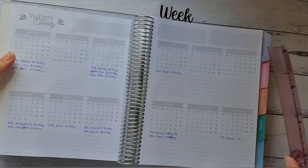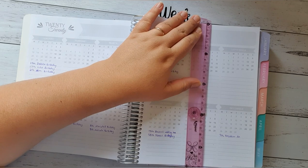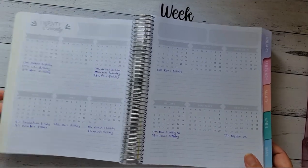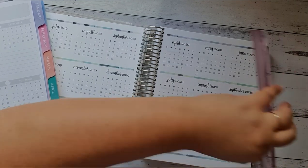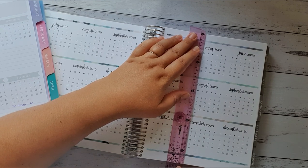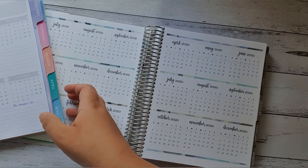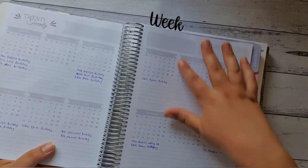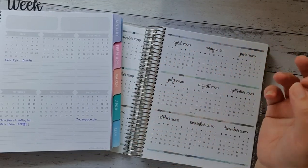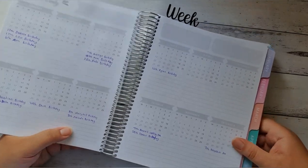The page sizes are exactly the same — both 18 centimeters wide. The Whistle and Birch is 23 centimeters long; the Erin Condren is slightly smaller at just over 22 centimeters long, so the Whistle and Birch is slightly a little bit longer. I actually prefer the Whistle and Birch year-to-view compared to the Erin Condren, because with the Erin Condren you can only use blackout stickers basically for the year-to-view, whereas the Whistle and Birch is a great way to keep track of birthdays and things like that as well.